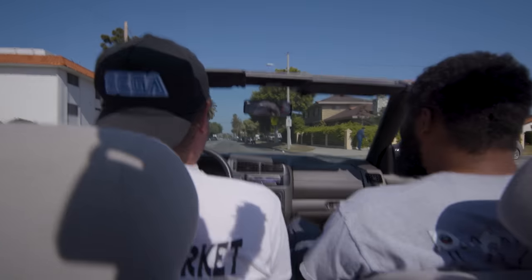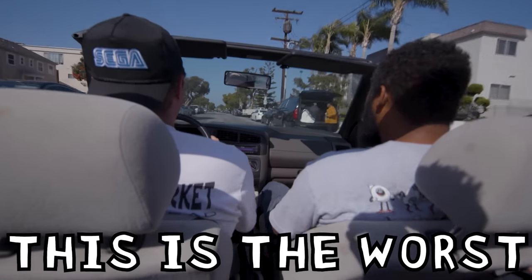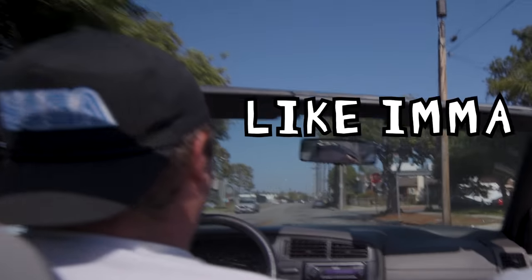This is gonna hurt you guys. This is the worst driving car I've ever driven. I feel like I'm gonna throw up.